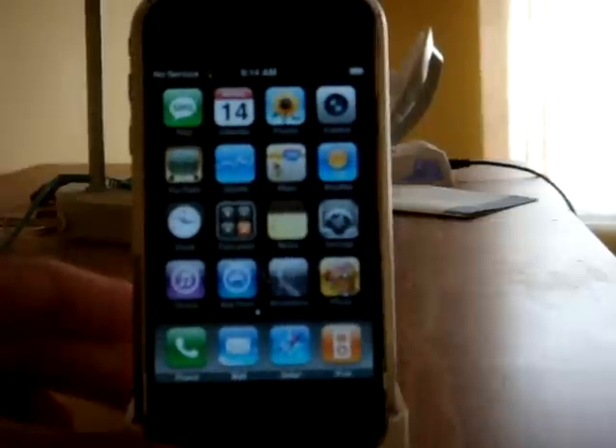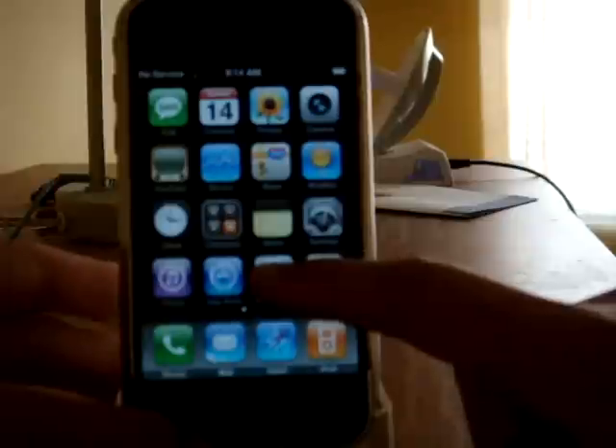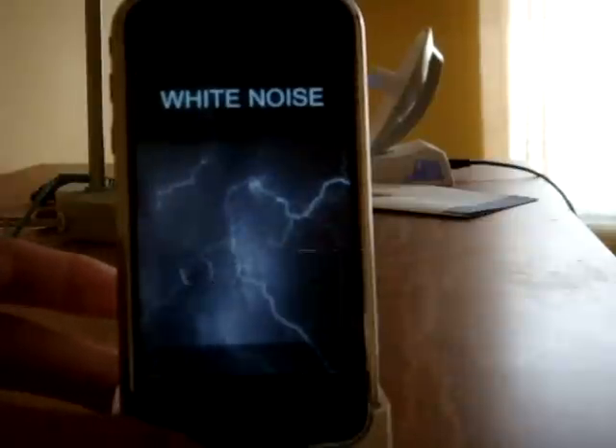Hey guys, this is App Store Reviewer, and I'm here to review two free applications from the App Store. They're in the top five, so the first one is White Noise — I think it's the second top free application.